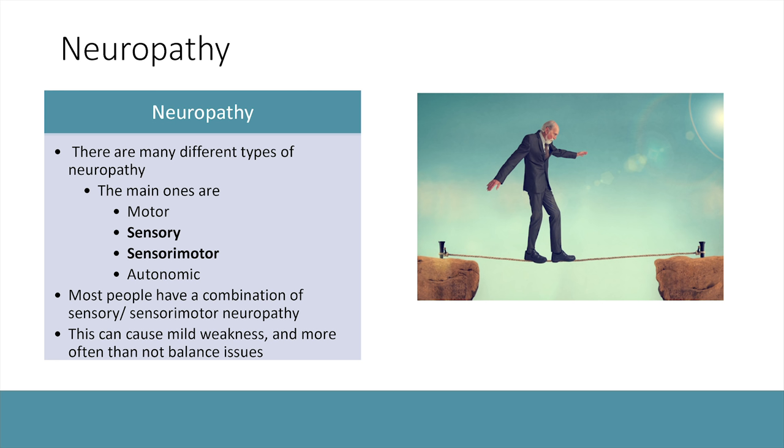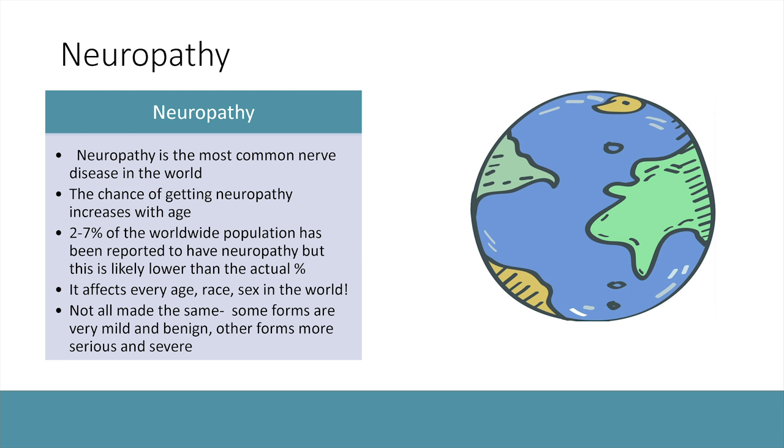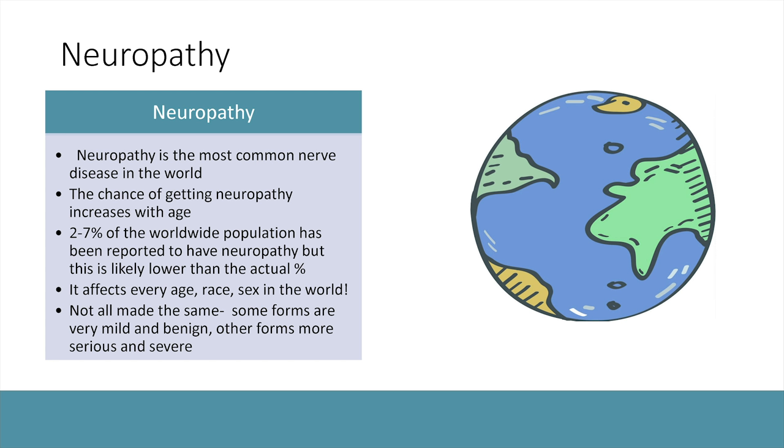Most patients have a combination of sensory and motor neuropathy. Sensation is the main problem, but there can also be some muscle weakness, which can cause balance issues and falls. Notably, neuropathy is the most common type of nerve disorder in the entire world. Most people will know someone who suffers from neuropathy. The chance of getting it increases with age, so by our 70s and 80s, most of us will have some symptoms — usually very mild and manageable, but in rare cases, more debilitating, requiring a neurologist.